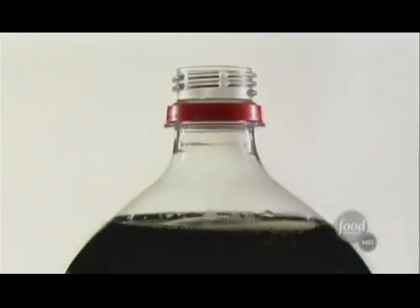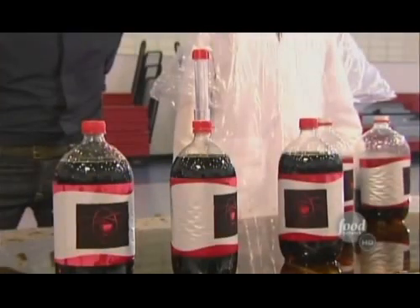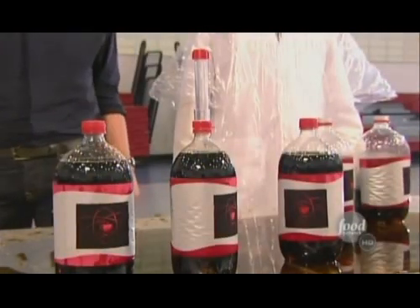So why diet cola? Because it contains an artificial sweetener called aspartame that is thought to help this process along by weakening the surface tension of the liquid. Surface tension is a force that holds water molecules together, such as the water molecules in soda. It's also the force that holds a bubble together. The reduced surface tension, thanks to the aspartame, means all those little bubbles are more inclined to band together to form big explosive ones.